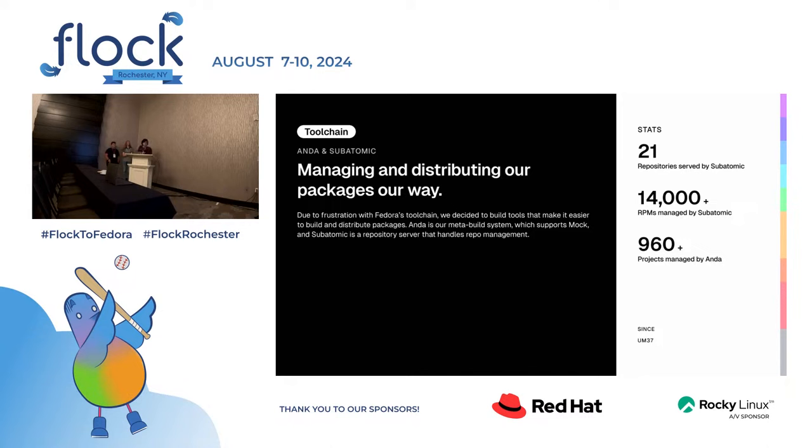Let's talk about our actual toolchain. We've replaced a lot of the Fedora toolchain with our own components. Two I'll talk about are Anda and Subatomic. Anda is essentially a meta build system — it allows you to have a monorepo of spec files and makes it easy to manage all of them. Subatomic is a repository server, similar to Pulp, the Red Hat thing. It's really simple — you can just upload RPMs, and it manages signing and repositories.